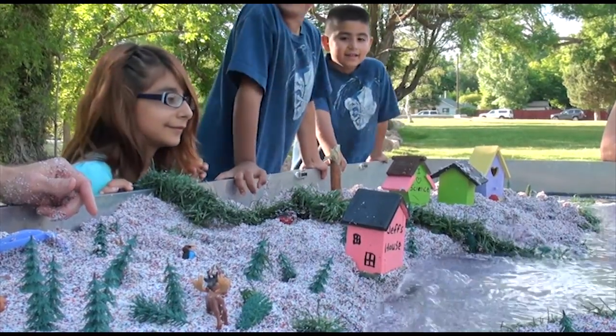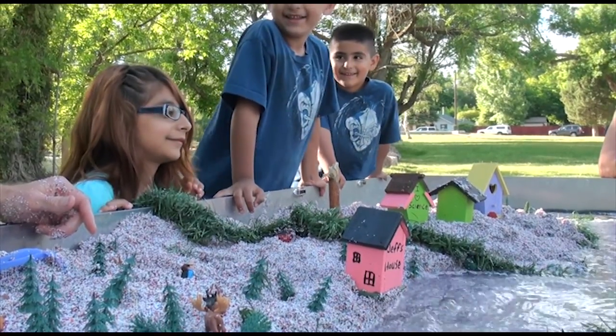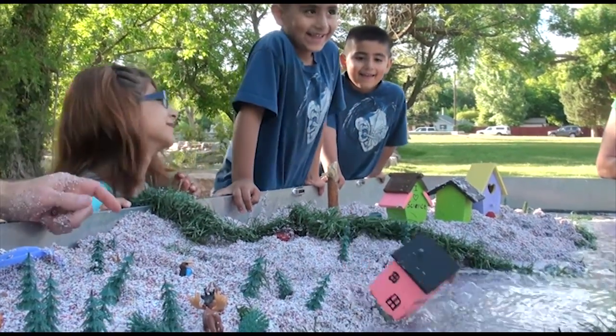It's eroding pretty fast. That's dangerous — it is very dangerous because there's no way I can protect my house anymore.